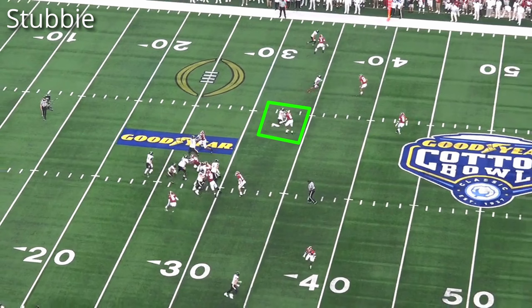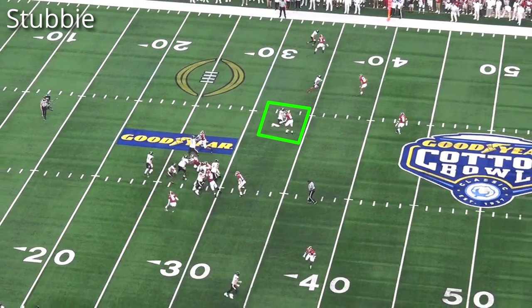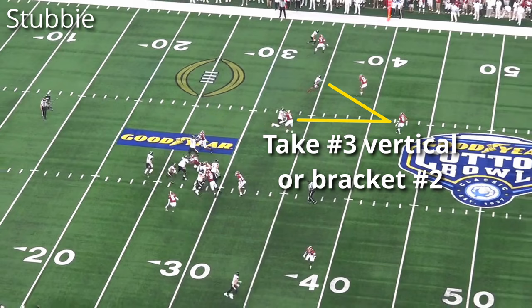If number two runs under and in, the apex drops into zone and collects anyone in the hook curl. The inside linebacker takes the first player going under and in, matching that crossing route. If number three goes vertical, they carry them to the safety, and the safety will take that number three vertical or bracket number two.